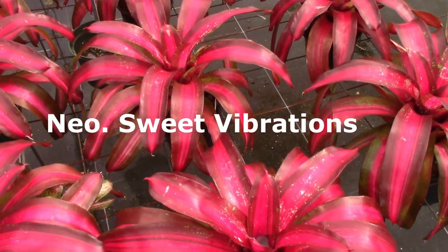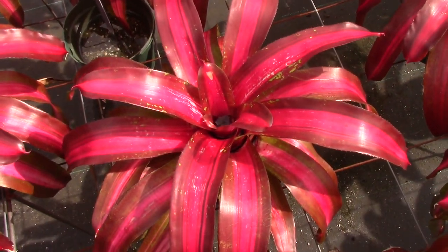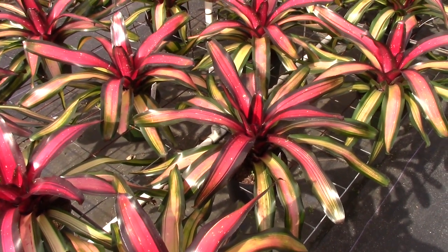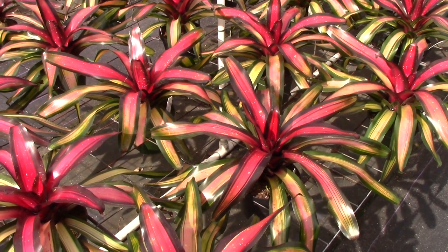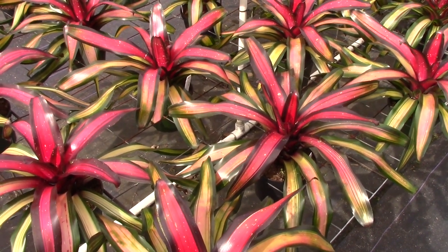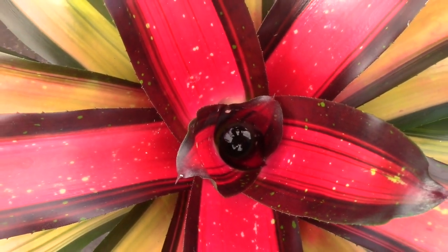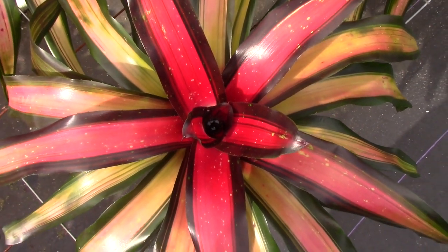This is called Neoregelia Sweet Vibrations. It's kind of hard to see, but this is a variegated plant — it has some beautiful color too. Now, I'm not sure the color has to smack me in the face for me to like it. This is a bromeliad I've known for an awfully long time. It's very popular and will actually tolerate some unfiltered sunlight. This is Neoregelia Margaret, and I really like it — it's got beautiful color and the lower leaves have a nice yellow-green color with green margins.